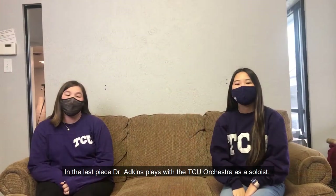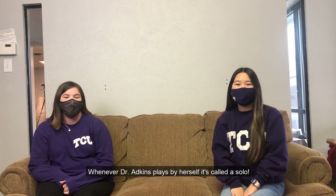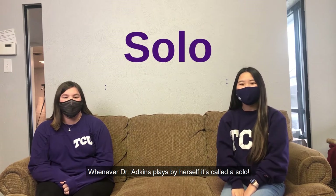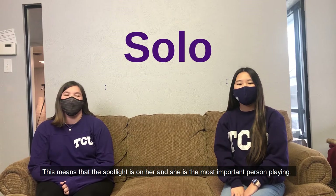In the last piece, Dr. Adkins plays with the TCU Orchestra as a soloist. Whenever Dr. Adkins plays by herself, it's called a solo. This means that the spotlight is on her, and she is the most important person playing.